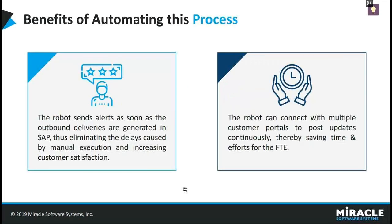Usually, when an outbound delivery is generated in SAP, it takes time to get those details and generate the relevant delivery update in the customer portal. With the help of RPA, the bot will automatically gather the details and generate the updates, sending them to customers instantly without any delays. The bot will not only connect to a single customer portal, but it can connect to multiple portals and update the details across all of them.